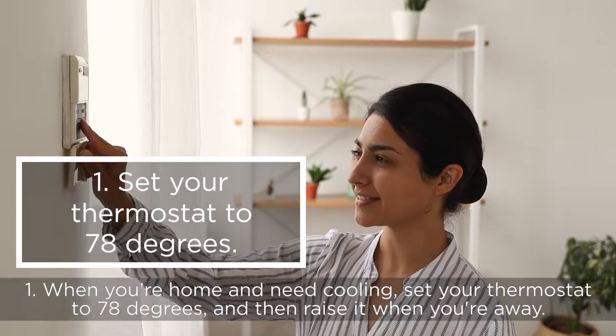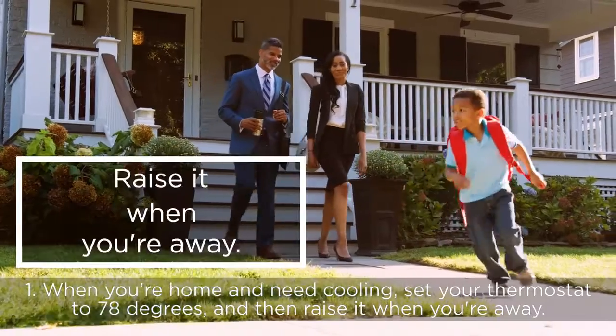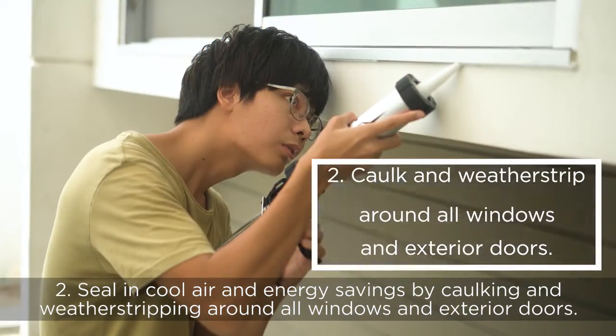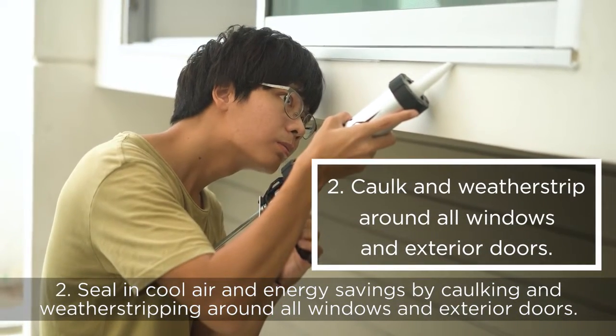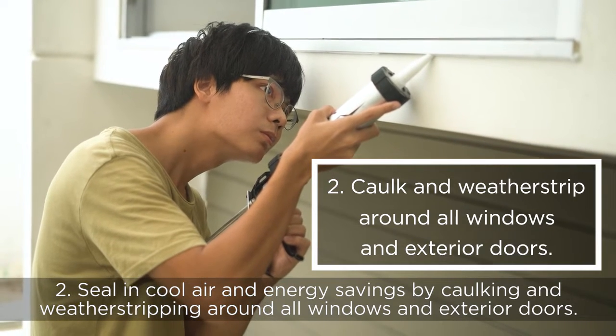One: when you're home and need cooling, set your thermostat to 78 degrees and then raise it when you're away. Two: seal in cool air and energy savings by caulking and weatherstripping around all windows and exterior doors.